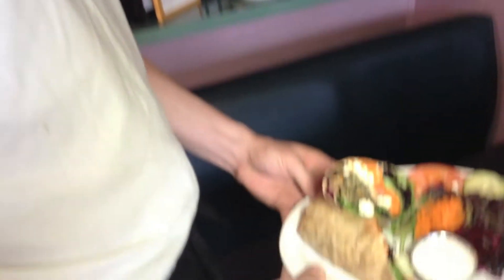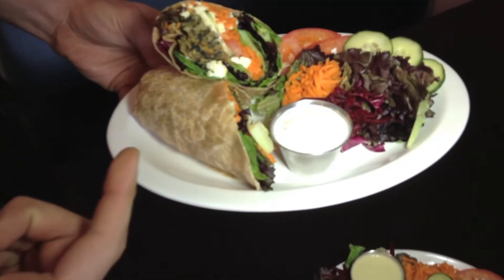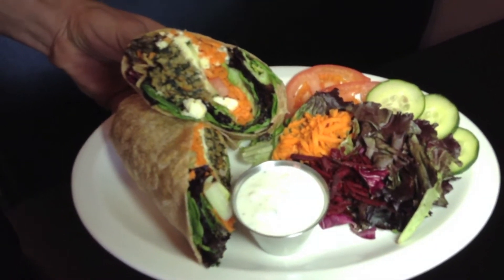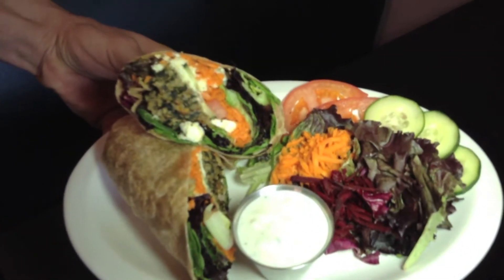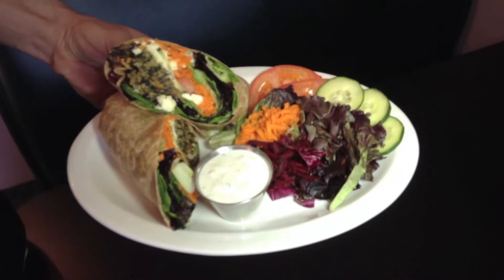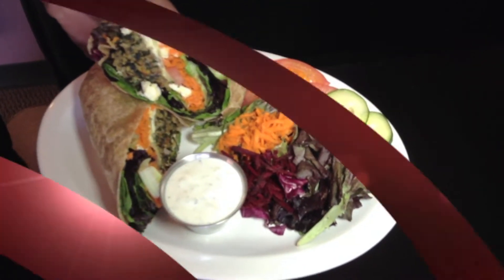We've got our Greek wrap here. The spinach nut burger that we put inside — that's our house signature burger right there. We make that one fresh every day. And you've got a nice little side salad with some tzatziki dressing, a little sour Greek style yogurt, and some feta cheese inside.